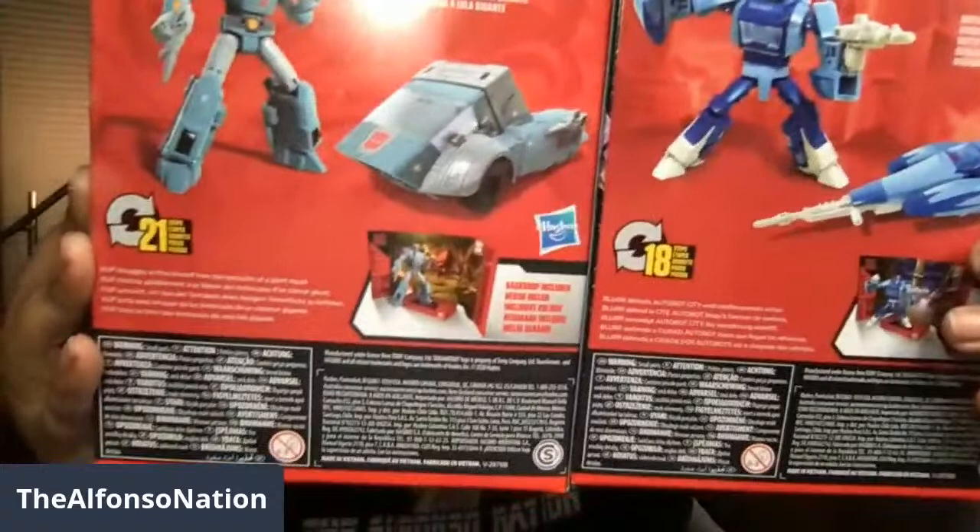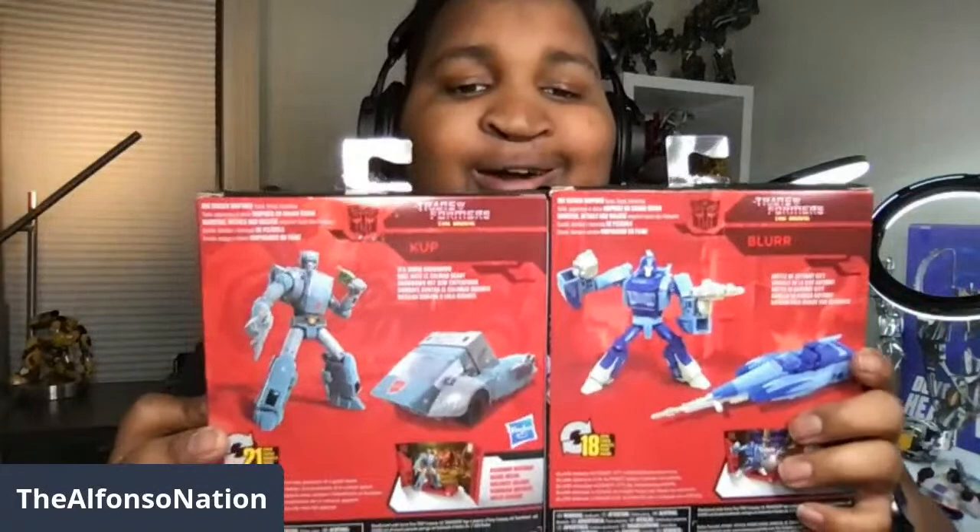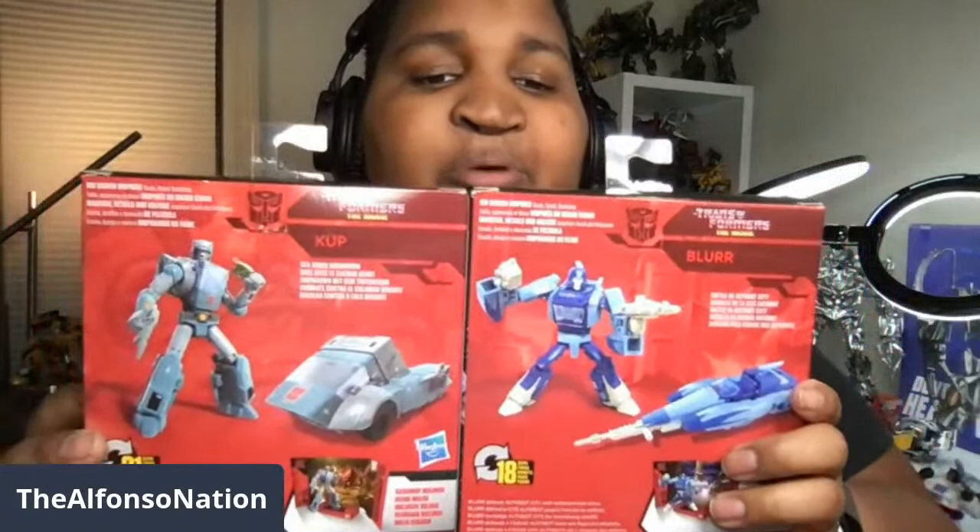With 25% off on one figure and some Target Circle rewards, I basically got these for free — though that's after spending hundreds; you gotta earn those rewards over time. Here you go — you've got Blur and you've got Cup. They both look so great. I like Cup's alt mode; Blur's alt mode looks cool too. It's kind of hard to pick one or the other, but I still prefer Cup.